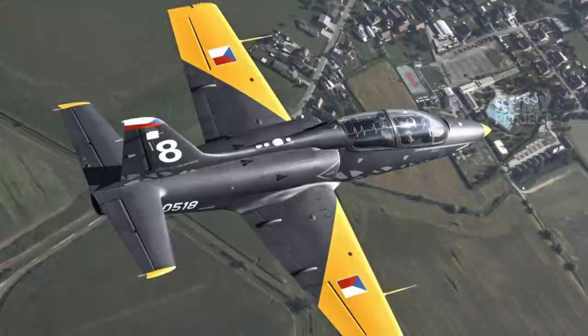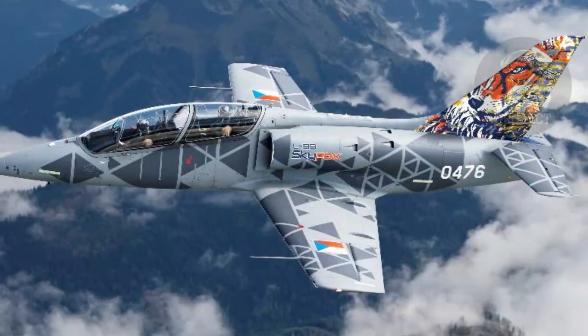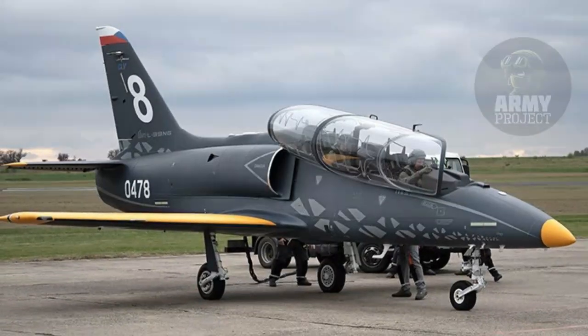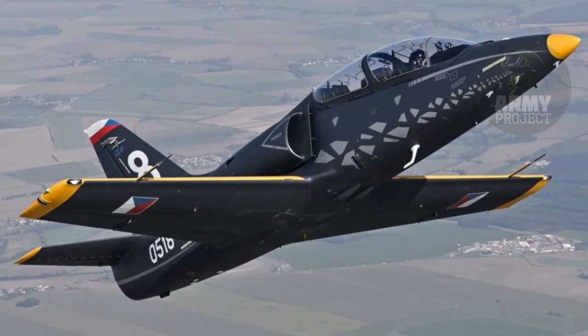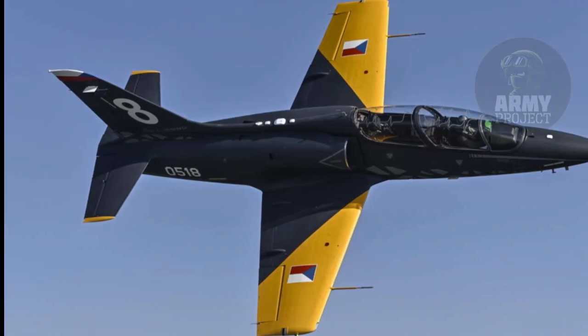The L-39 Skyfox's competitive price, set below US$10 million per unit, positions it as an attractive option for air forces worldwide. Its combination of affordability, modern technology, and versatility makes it an ideal solution for budget-conscious militaries looking to replace or supplement their current fleets of trainer aircraft. The inclusion of five hardpoints — an improvement over the older L-39 models with only two — adds significant multi-role potential, allowing operators to adapt the aircraft to a wide range of missions.